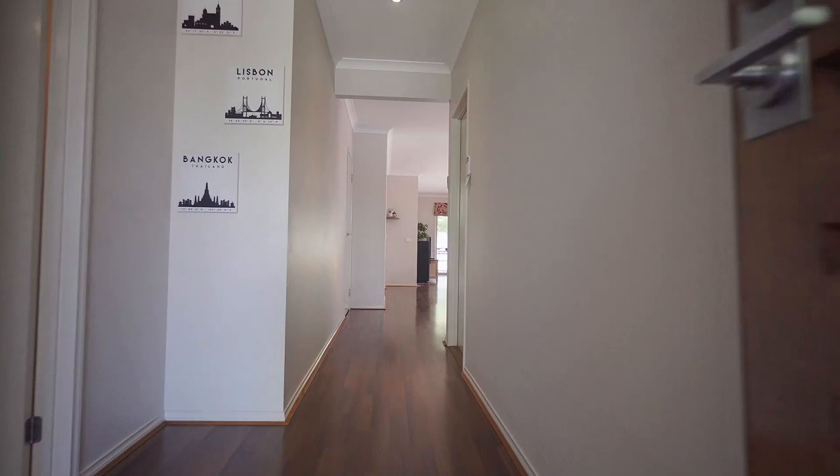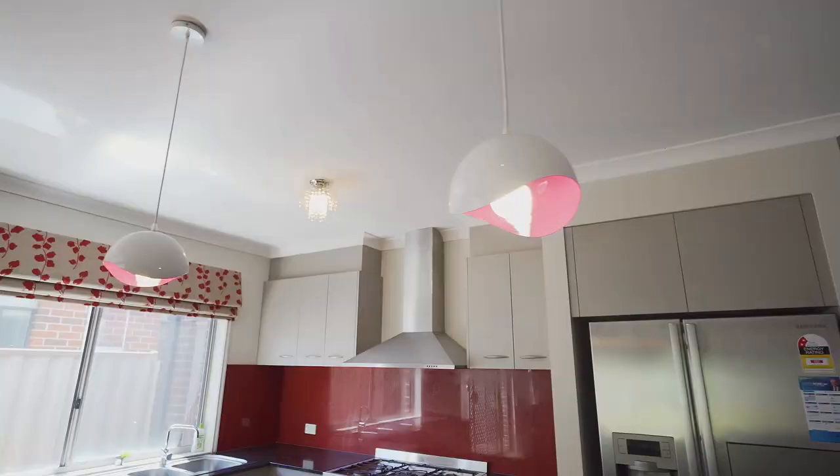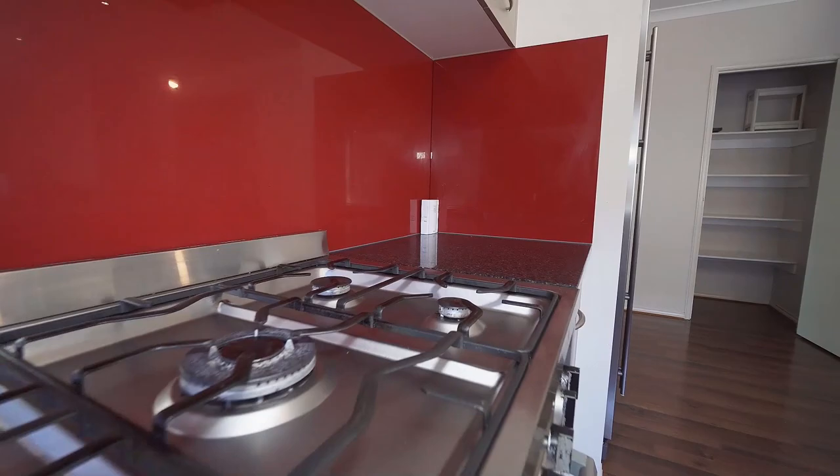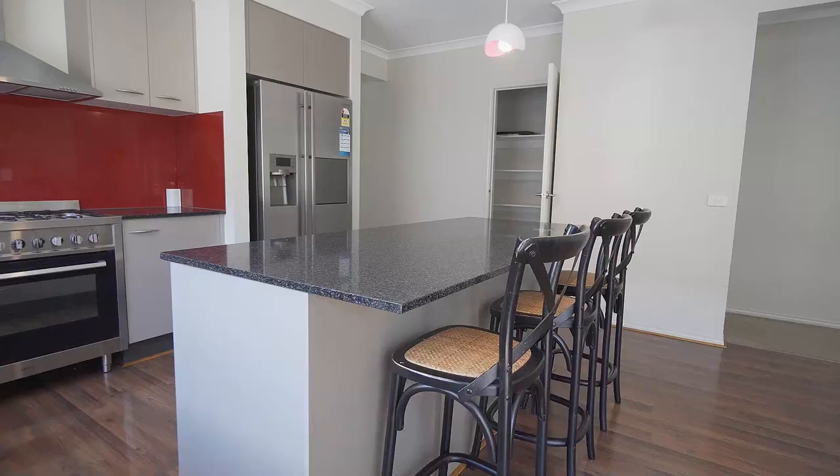There is also enough natural sunlight throughout the daytime. Look at this stunning open-plan kitchen equipped with gorgeous stone benches, ample cupboards, a five-burner gas stove, dishwasher, oven, and so much space.